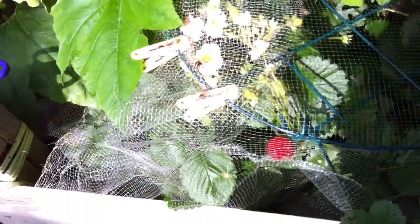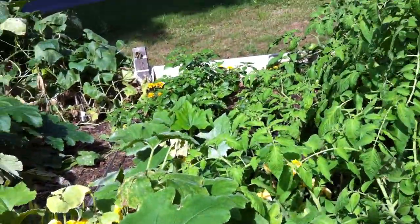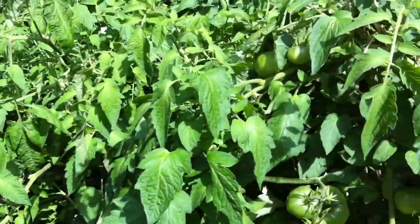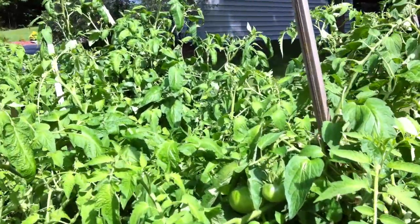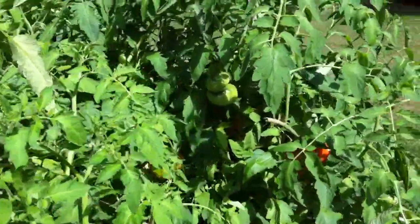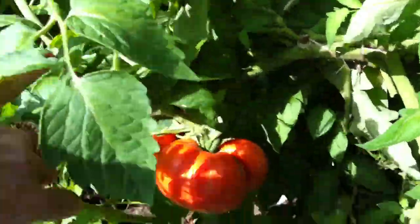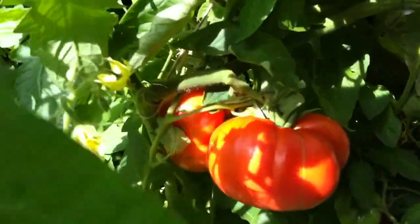As you can see, I'm still getting some strawberries, although I'm also fighting these stupid Japanese beetles. But that's all right. We are getting a lot of tomatoes — I keep cutting these back and cutting them back and they keep growing like crazy, but we are getting some really beautiful tomatoes.